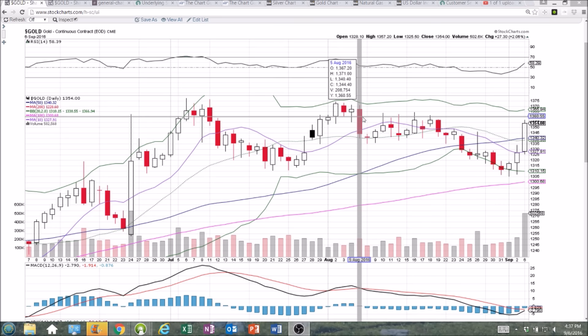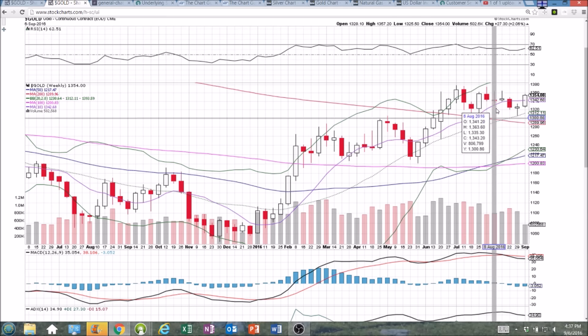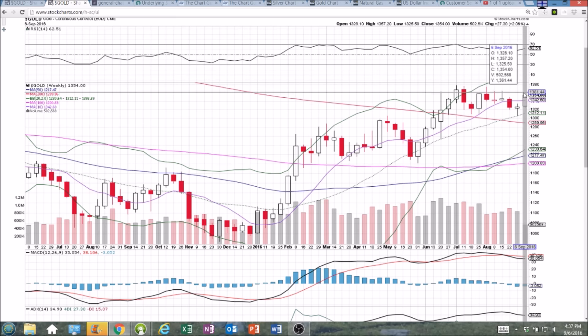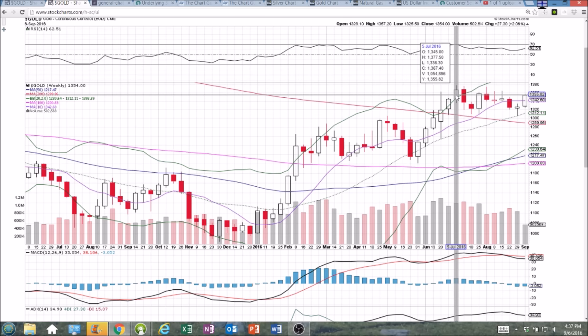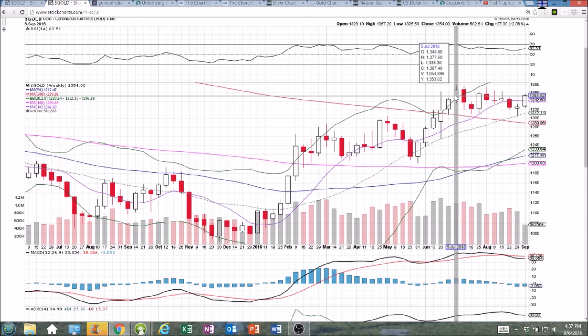One thing is for sure — the bulls showed up in a big way and followed through in a big way. On the weekly, we have a perfect bullish reversal candlestick right off the middle Bollinger Band, with perfect follow-through confirming that bullish reversal. We obviously have three days left in the week, but this is a great start. The only resistances we're looking at are 1360, 1374, and 1377.50.